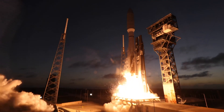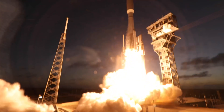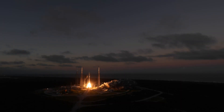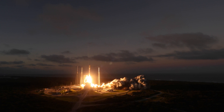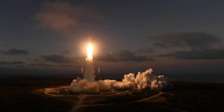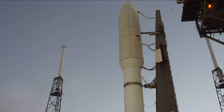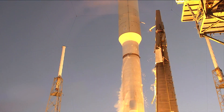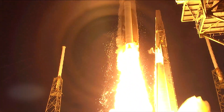Liftoff of the United Launch Alliance Atlas V rocket for the United States Space Force. The RD-180 main engine and one solid rocket booster ignite to lift the Atlas V rocket away from the pad. Together, the main engine and single SRB generate a combined lift-off thrust of 1.2 million pounds or 5.3 mega newtons.